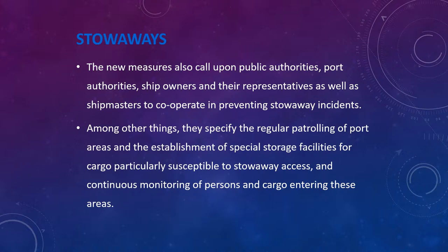The new measures also call upon public authorities, port authorities, ship owners and their representatives, as well as ship masters to cooperate in preventing stowaway incidents. They specify regular patrolling of port areas, establishment of special storage facilities for cargo particularly susceptible to stowaway access, and continuous monitoring of persons and cargo entering these areas. It has been found recently that in certain ports, port authorities have been colluding with stowaways and assisting them in boarding ships illegally. Seafarers should maintain vigilance and continuously patrol ships in such ports.